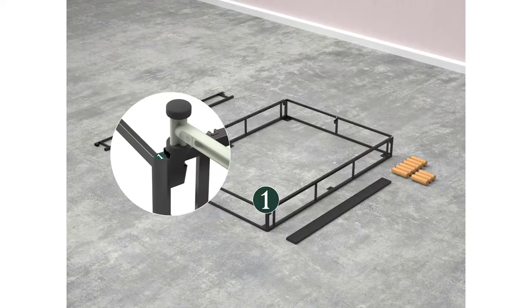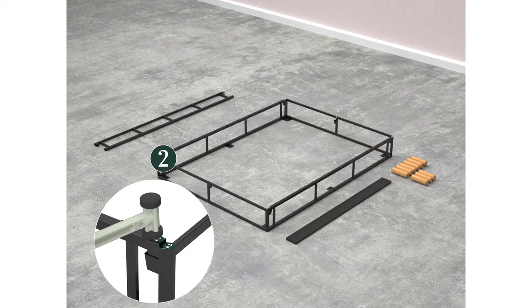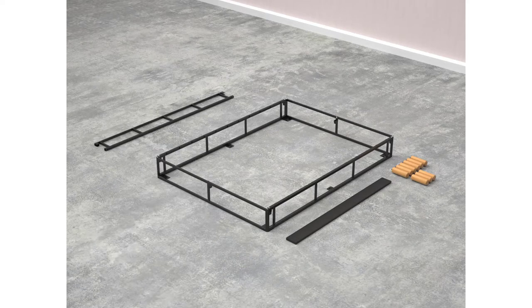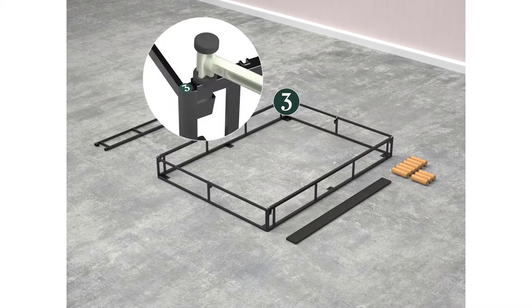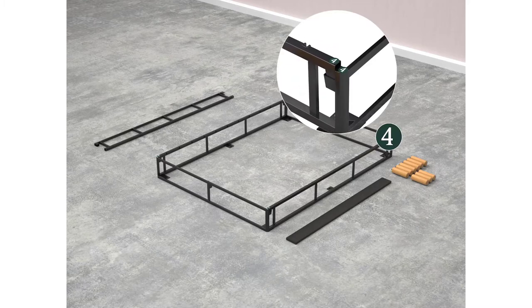The Zinus Justina Quick Snap Standing Mattress Foundation has seven legs for stability and a nine-inch base, with a total frame height of 16 inches providing some storage space beneath the bed. Assembly is quick and easy thanks to the Quick Snap assembling system. This bed frame also comes with a five-year limited warranty and free shipping.